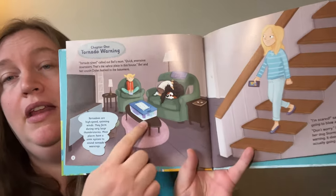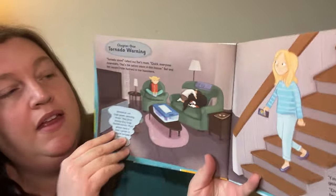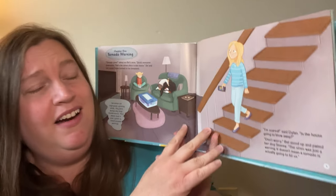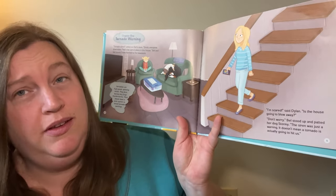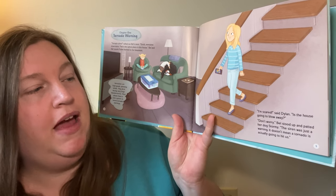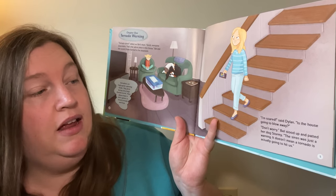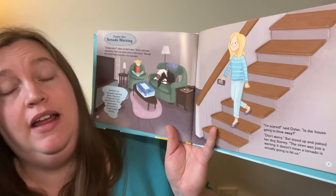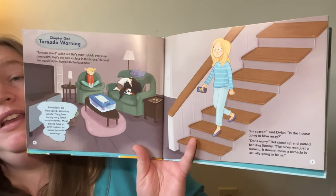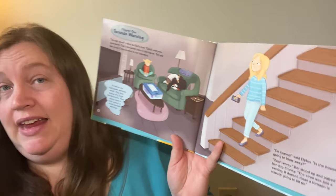So there they are in the basement, and they've got their emergency kit with them. "I'm scared," said Dylan. "Is the house going to blow away?" "Don't worry," Bell stood up and patted her dog, Stormy. "The siren was just a warning. It doesn't mean a tornado is actually going to hit us. It's a warning to tell you to get prepared and move to safety, just in case."